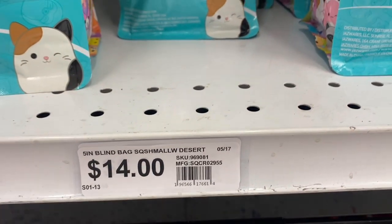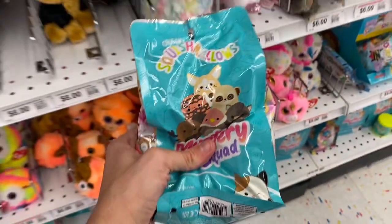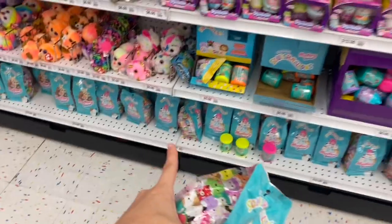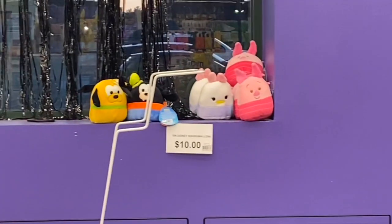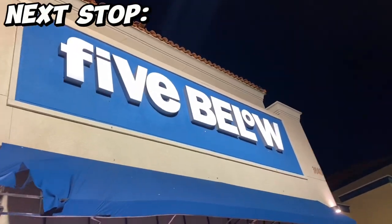The Desert Squad ones are $14, and the Sea Cow ones are $12. I'm just going to get one, and I think it's Ashley the vulture. I'm really excited. Behind the checkout counter they had 5-inch Disney Squish, which was really cute. Our next stop is the Five Below we went to on the first and second day — it's our favorite Five Below.